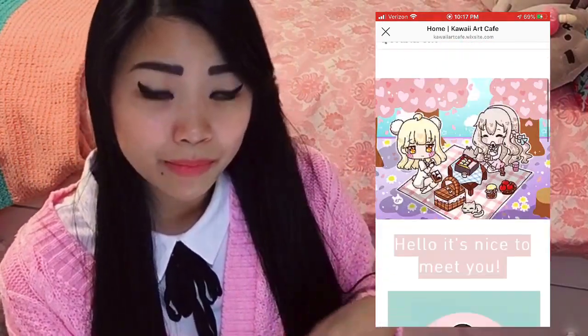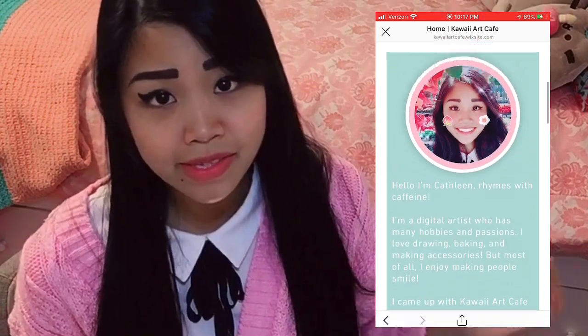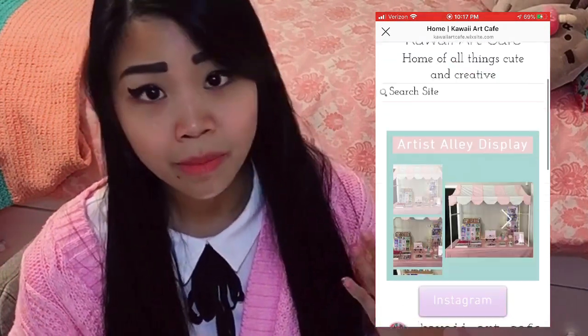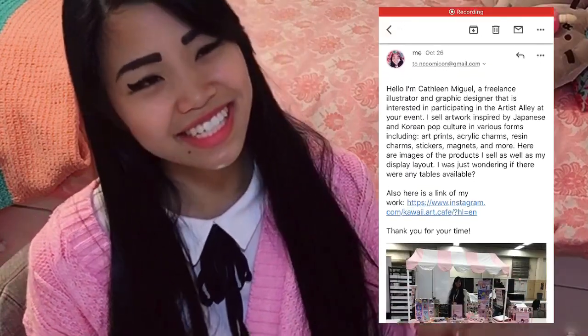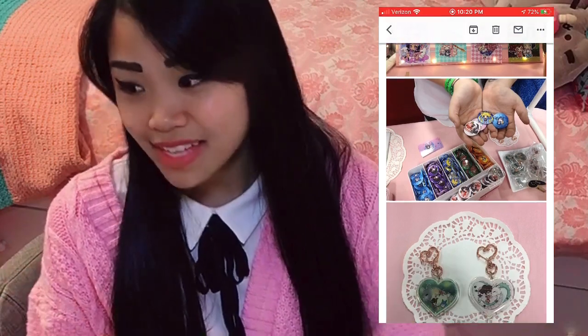Some tips to help you get accepted: have high-quality photos of your work. If you're already making buttons or prints, take really nice pictures and put them in your portfolio. Also include descriptions of your products — not just basic ones like 'I sell buttons,' but more detailed, such as 'I sell decorative pins representing popular Japanese culture icons and characters.' Don't be afraid to email if you missed an application deadline. I emailed some coordinators and that's how I got into the Fayetteville Comic Con as a last-minute add-on.